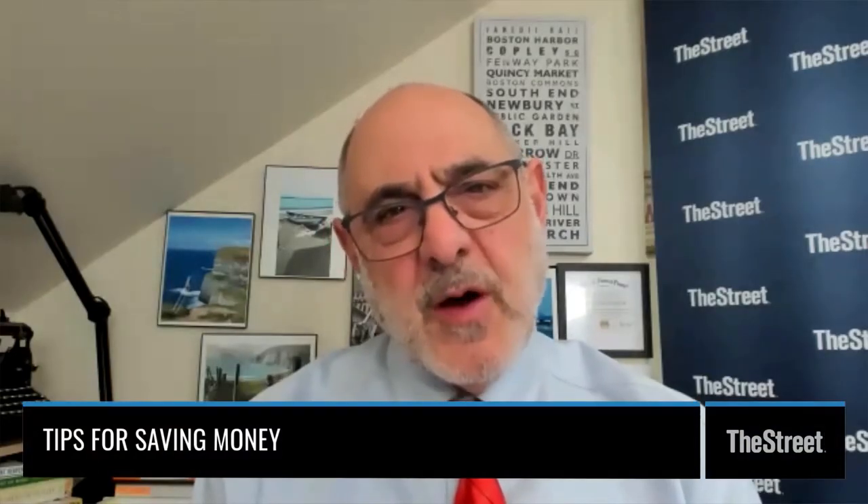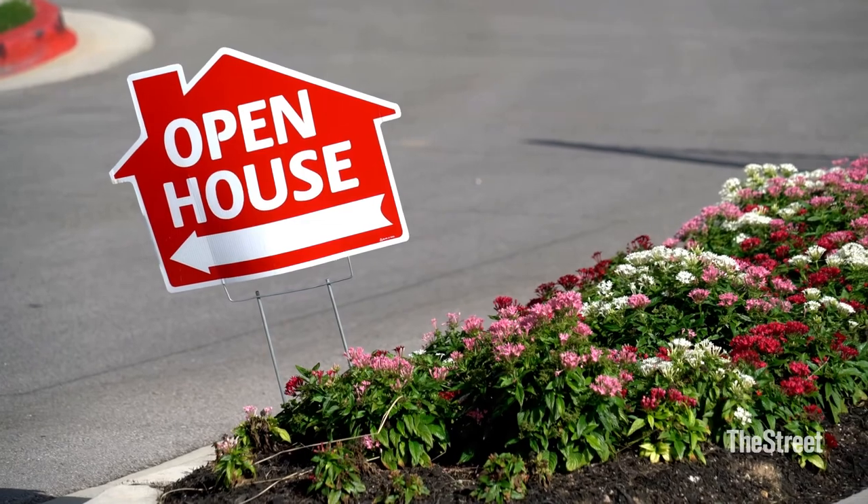A great strategy for saving money is, in some cases, using the seller's realtor. Everybody looking to buy houses is on Zillow every week shopping themselves. When you go to open houses, the seller will have a realtor there. The average realtor fee is about 6%, typically split between buyer and seller. If you can work through the seller's realtor, they'll typically give you a discount — say 4% total, which is 2% each. On a $300,000 house, 1% is $3,000, so you can save real money right there.